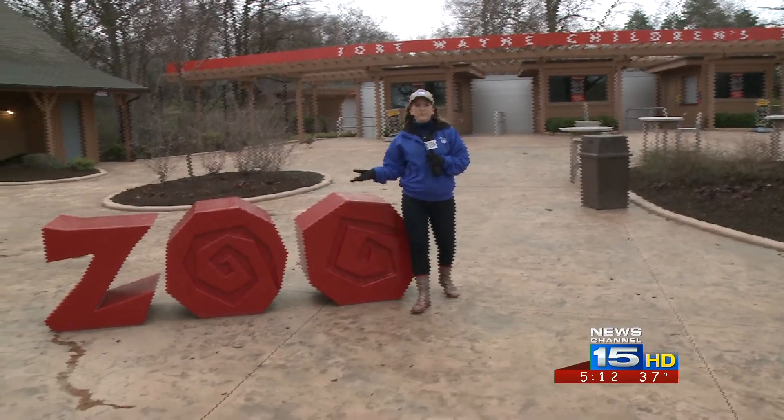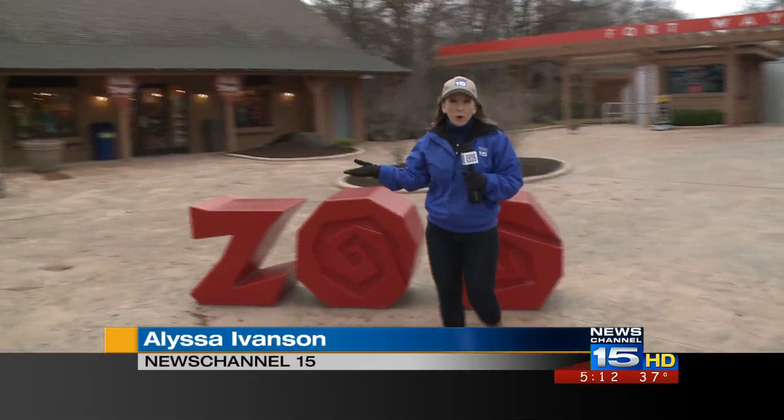The Fort Wayne Children's Zoo is set to open tomorrow. Crews have been working all week to get everything ready, but now Mother Nature has added a few things to the to-do list.